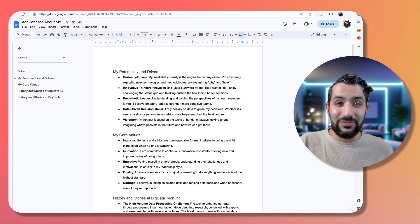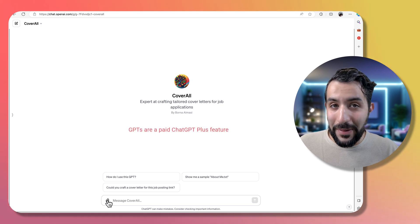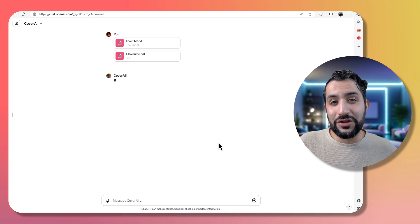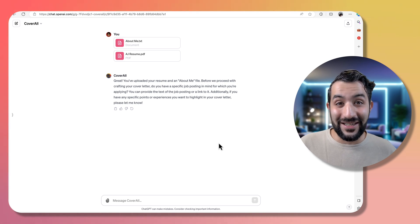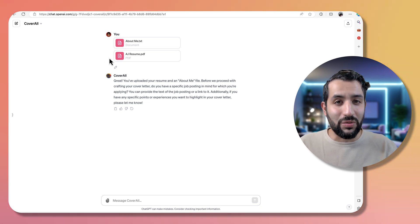I've already made a GPT that does this for you — let's see how that works. Here we are in the CoverAll GPT. We're going to start by uploading the about me and the resume files. It's uploaded — I'll just press send and now it's waiting for the job description. You can either paste it in or use the web browsing functionality that comes with GPT-4 to simply pass it the job description's URL. I'm going to run this through two examples so you can see how it custom generates a cover letter depending on the role and position.